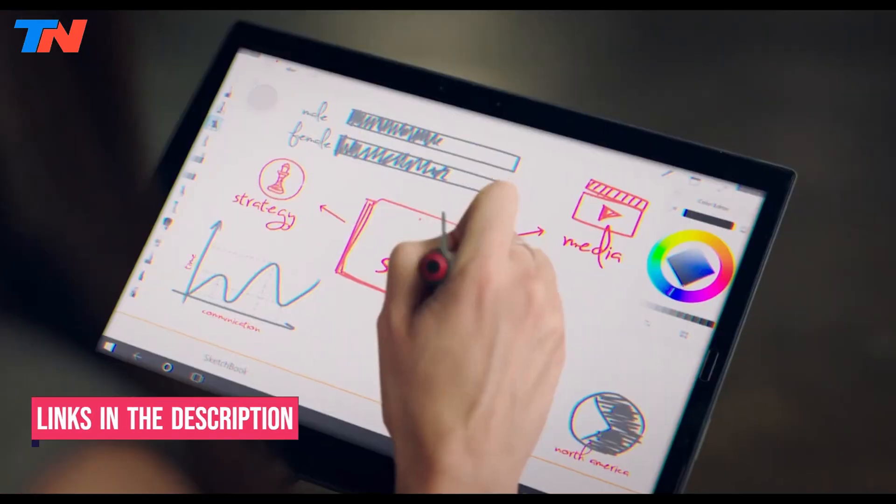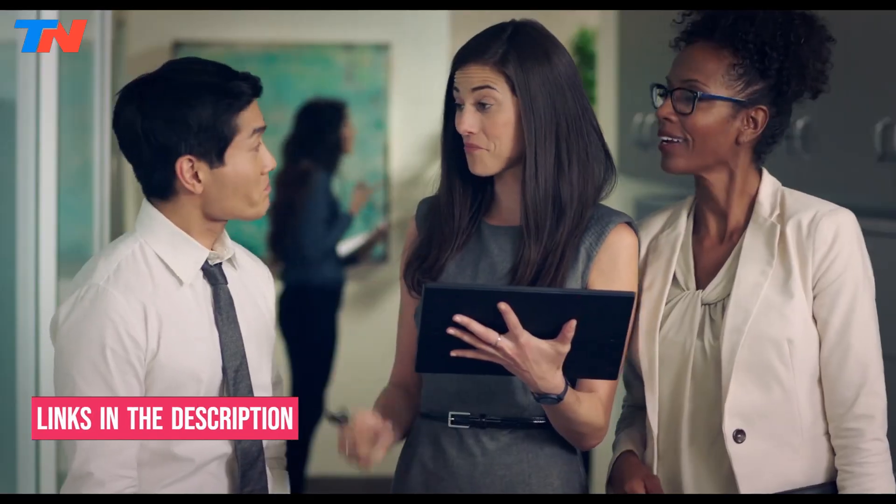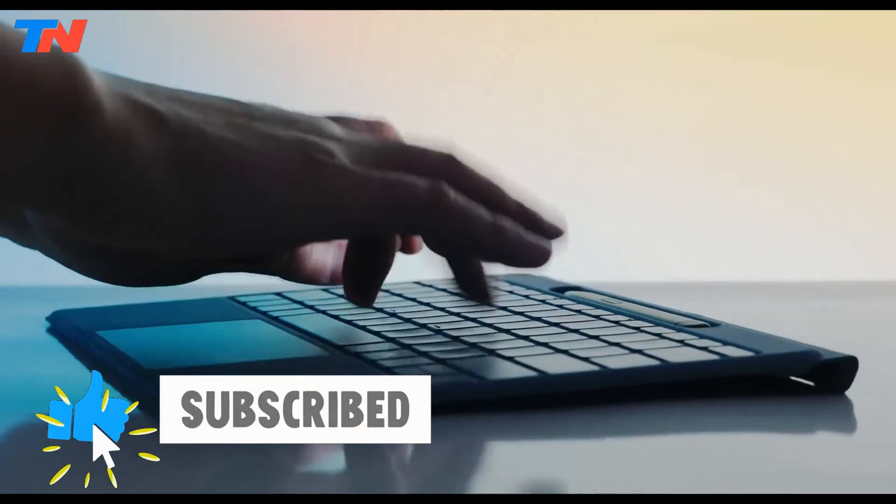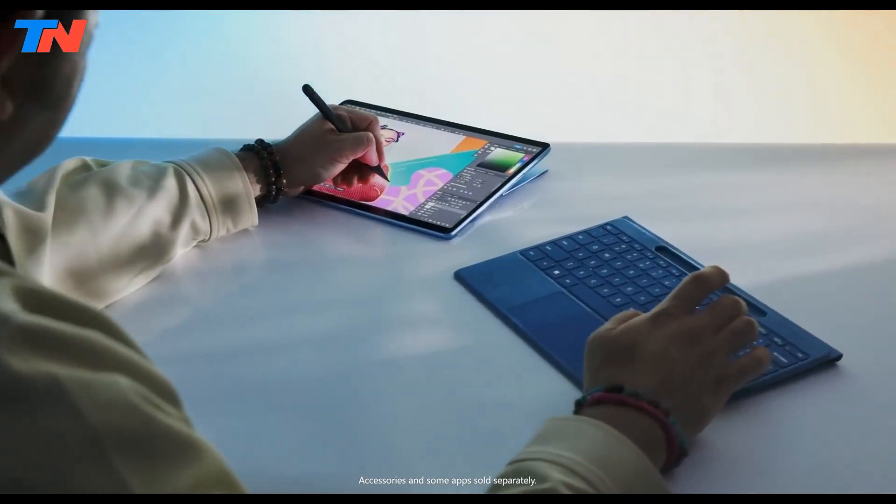I've included links in the description box down below with updated prices. Now, let's get started.